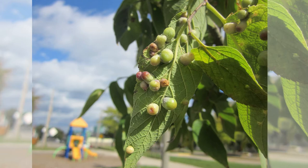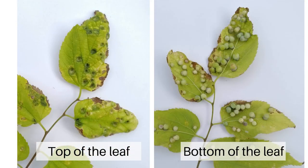Hackberry galls are usually just an aesthetic problem and don't cause serious damage. Many of the plants and gall makers have evolved together and don't seem to harm the trees.